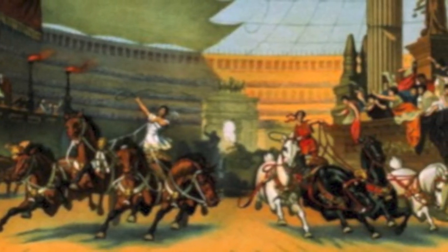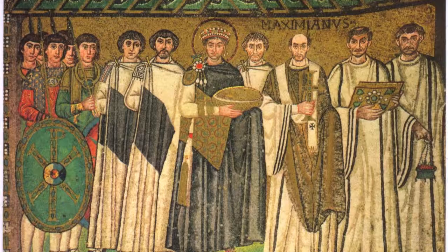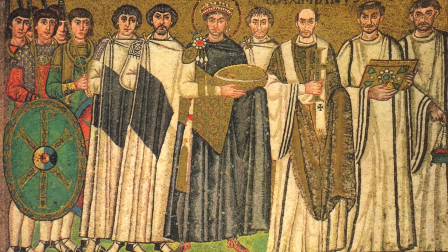In this picture you see that Constantinople has a hippodrome where horse races were made. The leader is on the front and he has the affiliates by the sides.